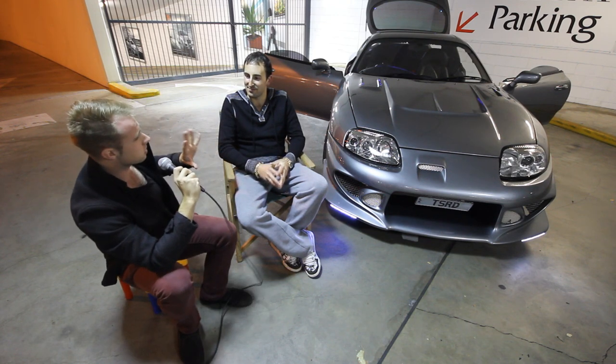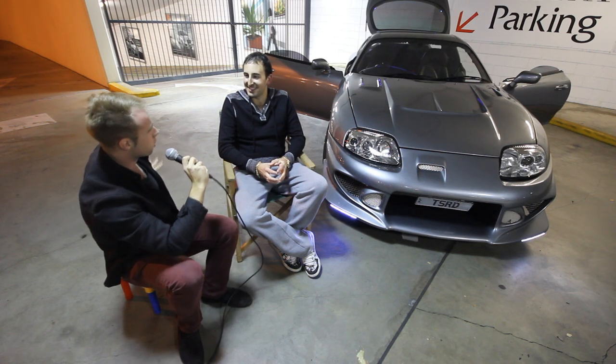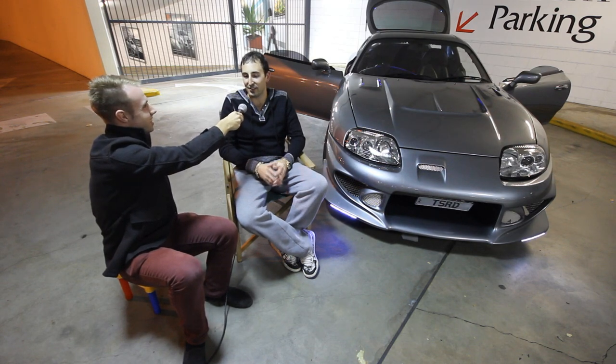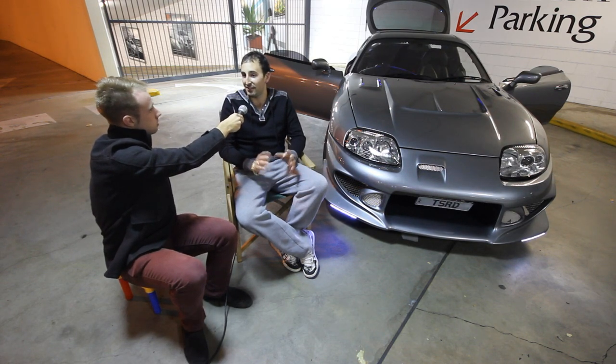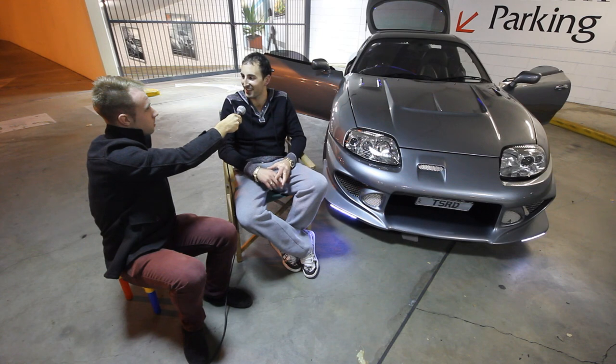Last but not least, the Toyota Supra — what made you pick this car out of any car in the universe? Oh, that bloody movie. Fast and Furious. Well, I actually saw the car a year before that and decided that I really liked it, and then that movie came out and that kind of sealed the deal. Just went from there, mate — everyone got crazy, got the import, so yeah, it was good.